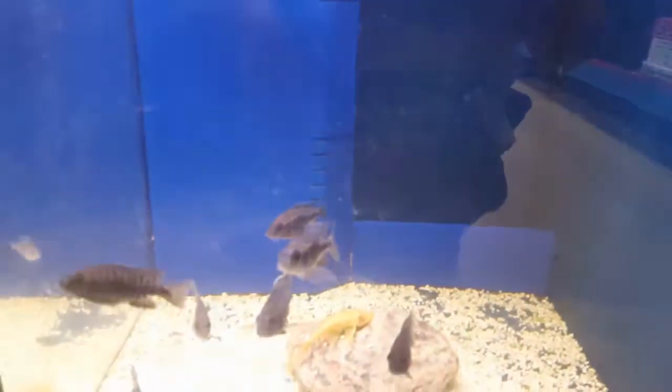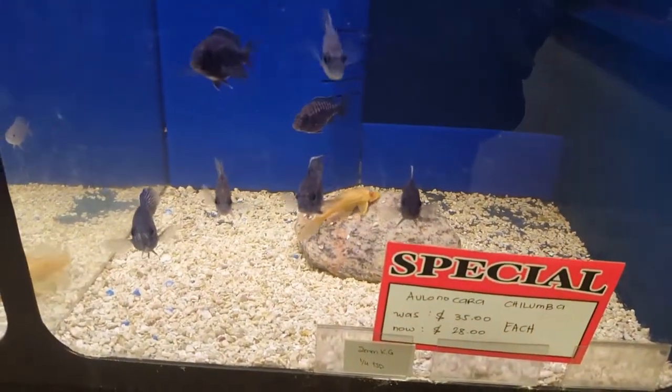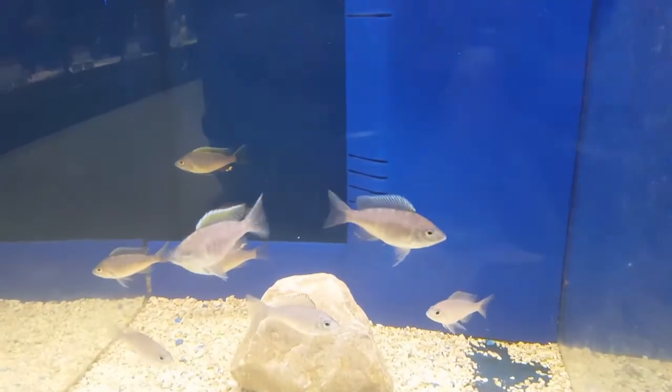The bottom one is the German red. The light is not working right now. The bottom one is the Olokunara Chilumba. Over here is Papadochromis Virginalis.